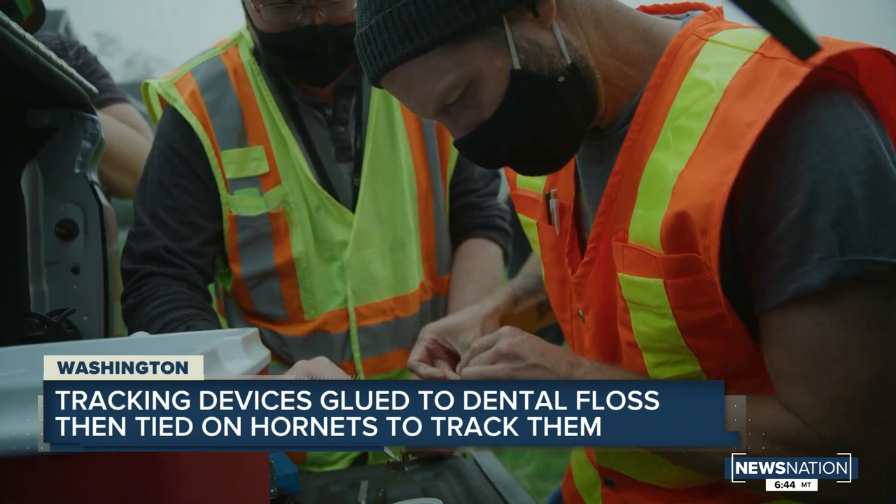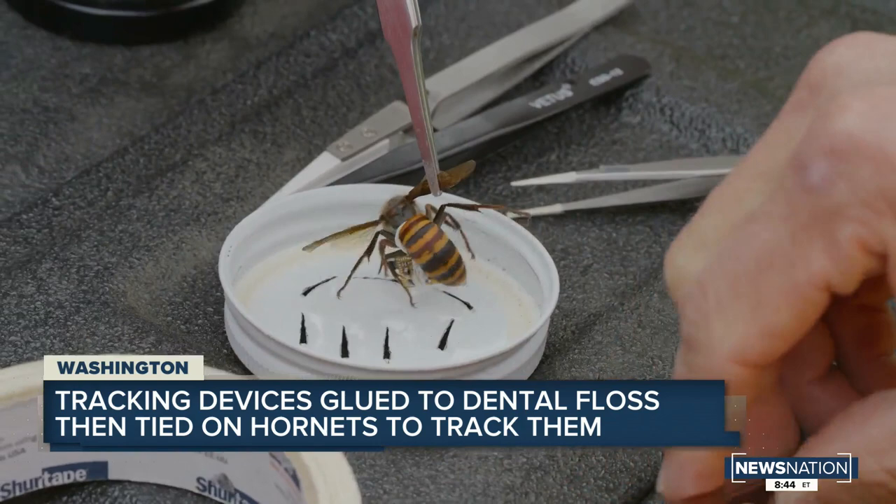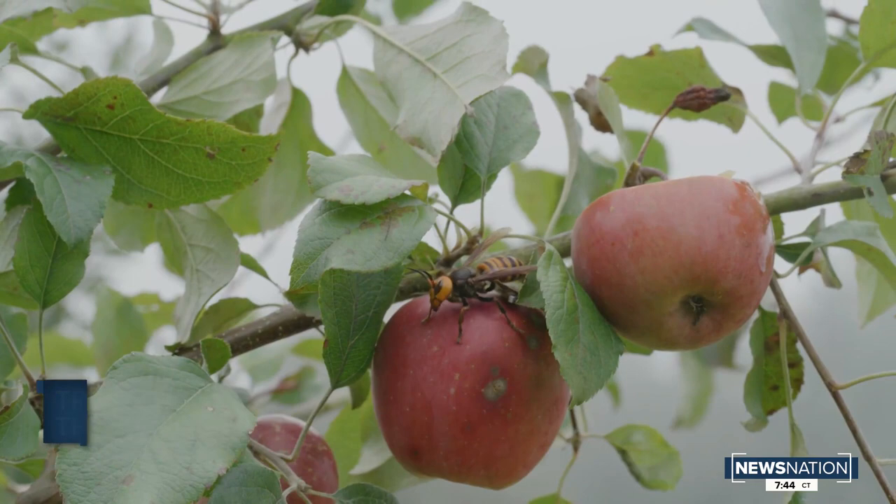At first, they glued the devices to the insects they trapped. However, after releasing the hornets, the trackers fell off, so scientists came up with a cheap and creative way to stop that from happening. They glued the device to dental floss and then tied the floss to the hornet. It took several attempts before the nest was finally tracked down.